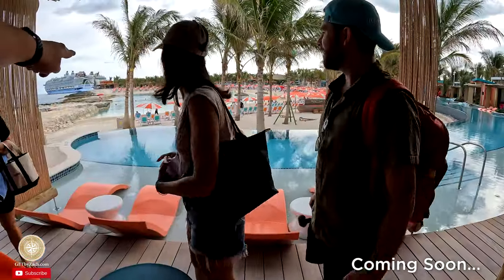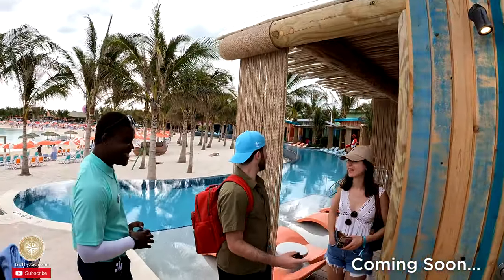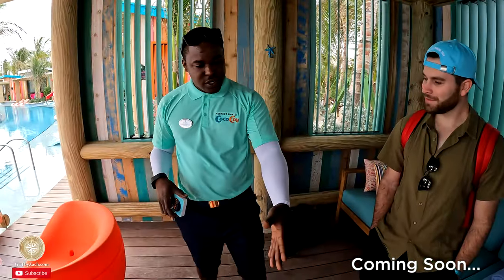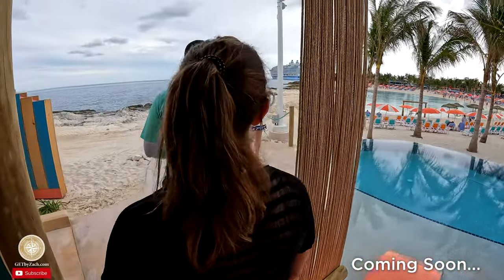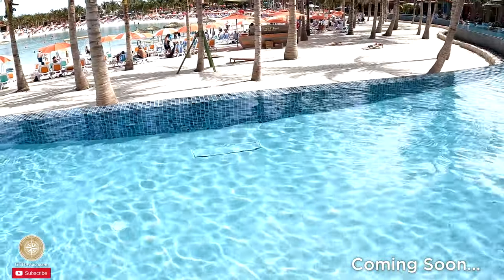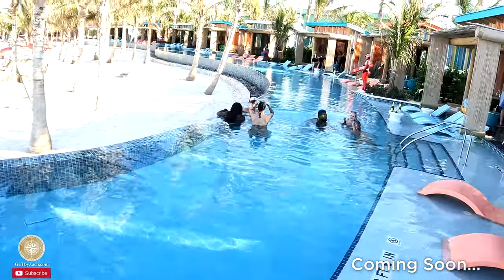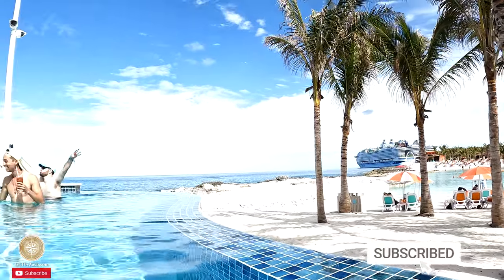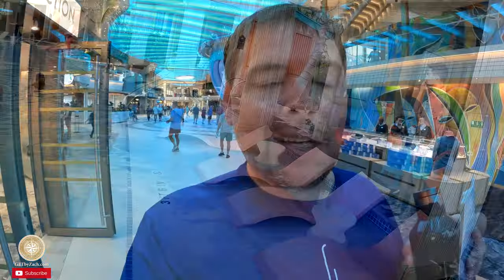I just made a splurge purchase — I got the top cabana at Hideaway Beach, the one that has its own water area, like a plunge pool. I'm really excited. Normally I wouldn't do this, but this is a once-in-a-lifetime opportunity — first Icon sailing, going to Hideaway Beach. Make sure you're subscribed so you don't miss out on that video. Throw me a like for booking this cabana!